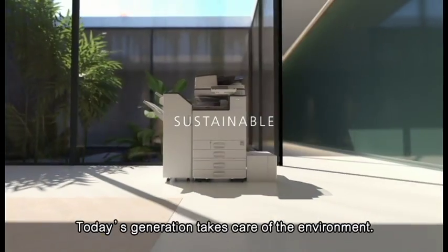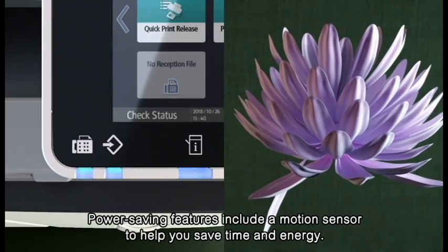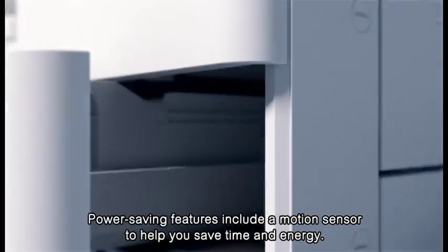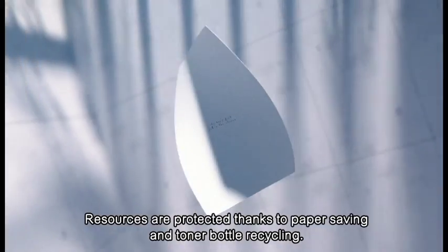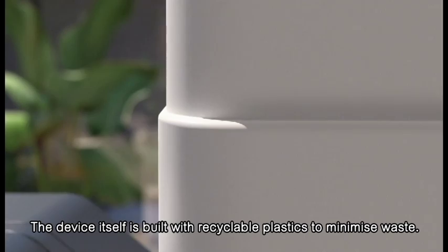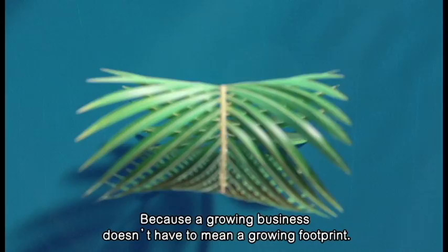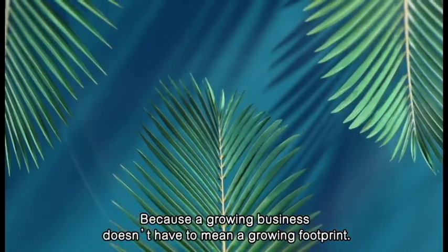Today's generation takes care of the environment. Power saving features include a motion sensor to help you save time and energy. Resources are protected, thanks to paper saving and toner bottle recycling. The device itself is built with recyclable plastics to minimize waste, because a growing business doesn't have to mean a growing footprint.